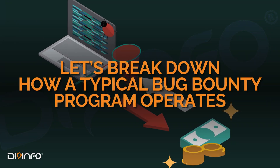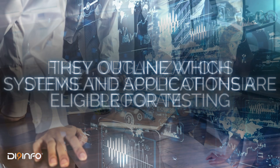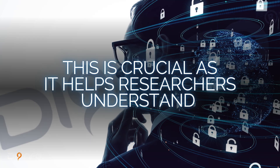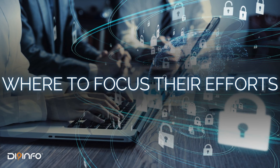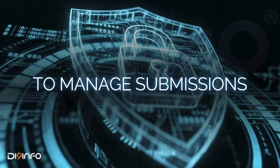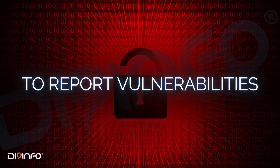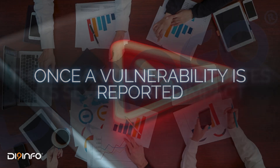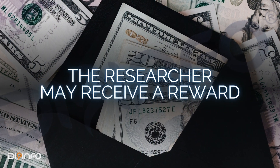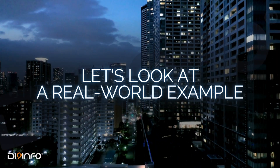Let's break down how a typical Bug Bounty Program operates. First, organizations define the scope of their program, outlining which systems and applications are eligible for testing. This helps researchers understand where to focus their efforts. Next, companies choose a platform, like HackerOne or BugCrowd, to manage submissions, providing a secure environment for reporting vulnerabilities. Once a vulnerability is reported, the organization evaluates its severity and impact, and the researcher may receive a reward based on the criticality of the issue.